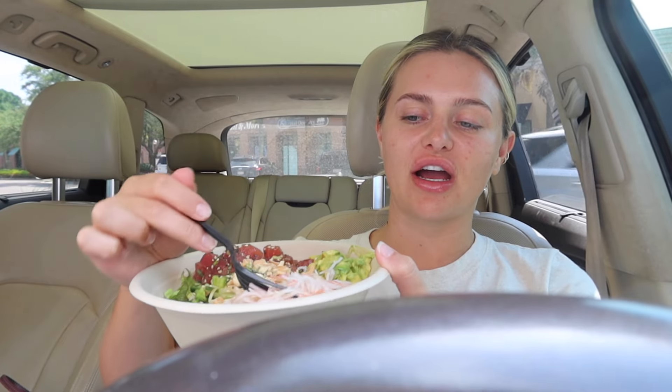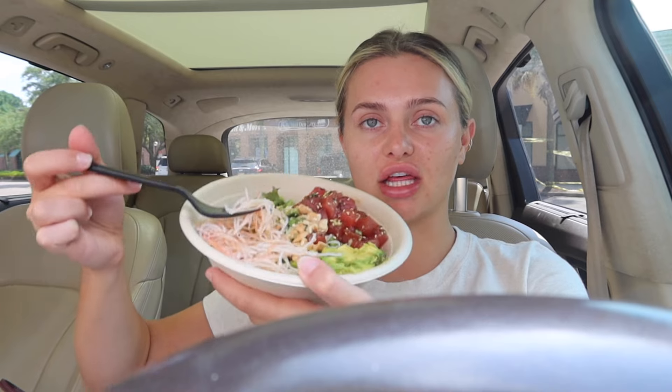Does anyone else just get their food to go to eat it in their car? I don't know why, I would rather just be alone by myself to eat and sit in the parking lot. This is my bowl today — I don't always get the little fake crab, but I was in the mood. My typical order is a mix base of greens and white rice, green onion, jalapeño, avocado, cucumber, marinated tuna, ponzu sauce, cashews, and sesame seeds on top. It is so good.